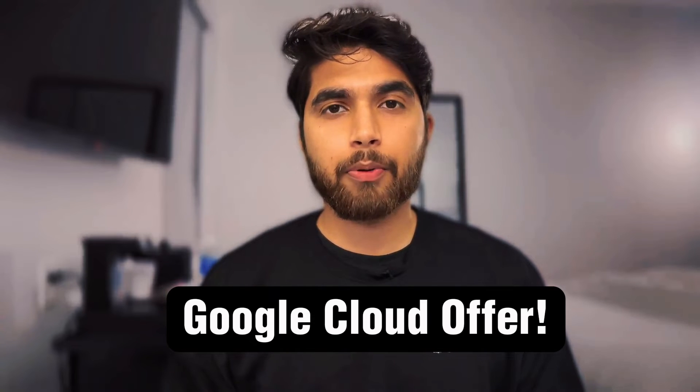Hey, welcome to Rishabin Cloud. Today I wanted to talk to you about a Google Cloud offer that's going on, so I'm gonna get straight to the point.